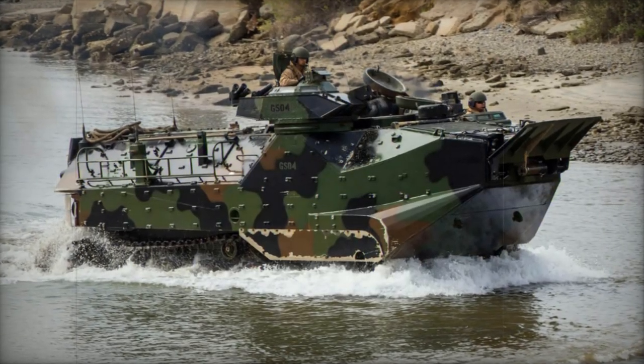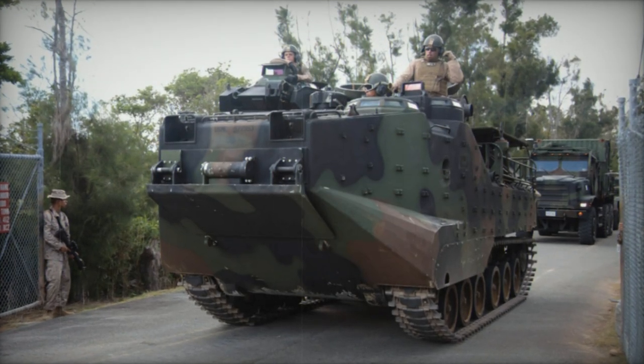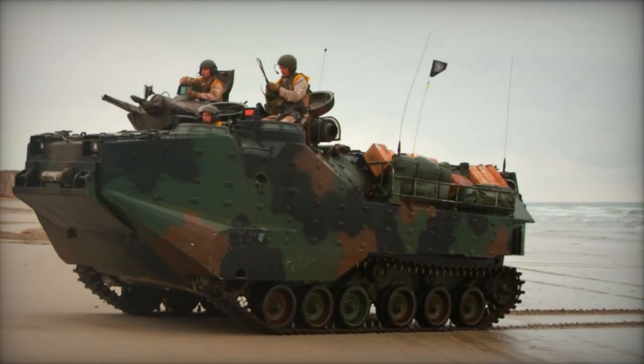Manning the AAV-7 are a crew of three: commander, gunner, and driver. Its capacious troop compartment accommodates up to 25 Marines or around 4,500 kilograms of supplies, with troops seated on benches and access via a large rear-mounted ramp or roof hatches.